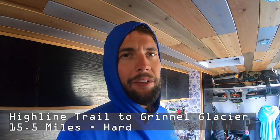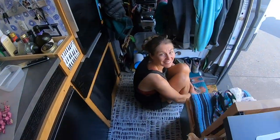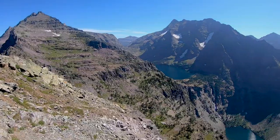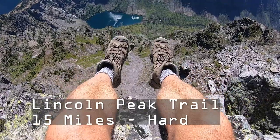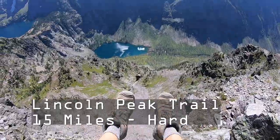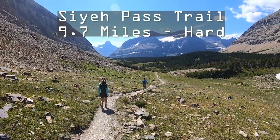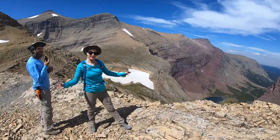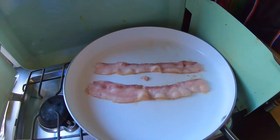We're back. We just did the Grinnell Glacier Overlook — 15.5 miles to where we went. We're worn out. We did that hike, we did 15 miles to Lincoln Peak the other day, and 10 miles the other day. So we're at about 40 miles. And we're cooking some bacon.